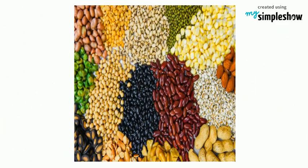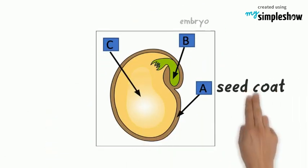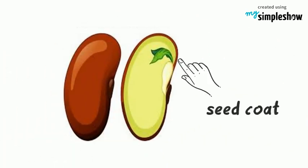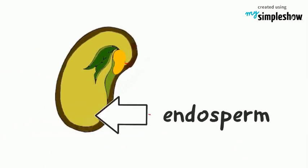Seeds come in different shapes and sizes. But all seeds have three parts: the seed coat, the embryo and endosperm. The outer shell is called the seed coat. Inside the seed is a tiny plant called the embryo. There is stored food called the endosperm.